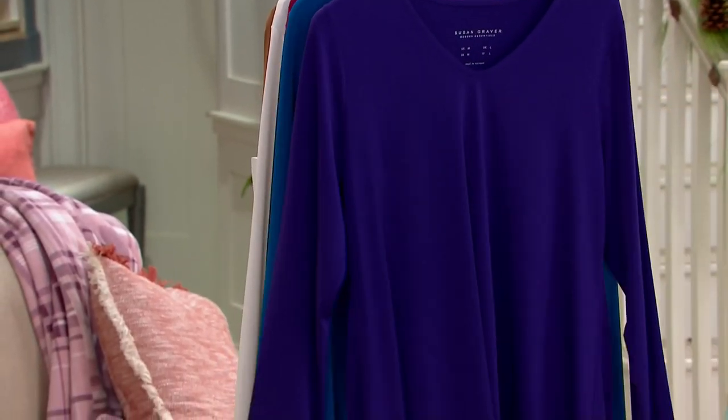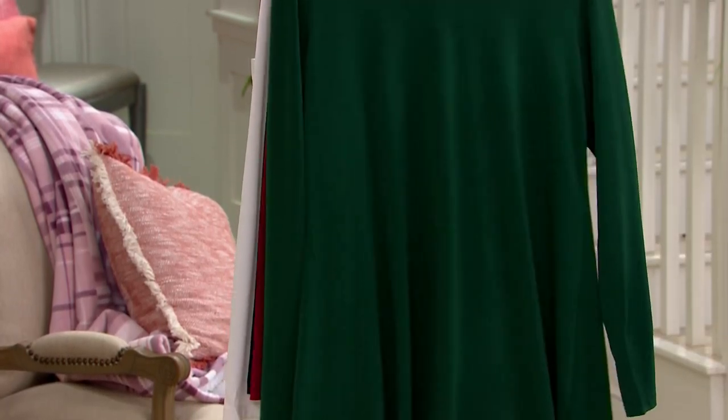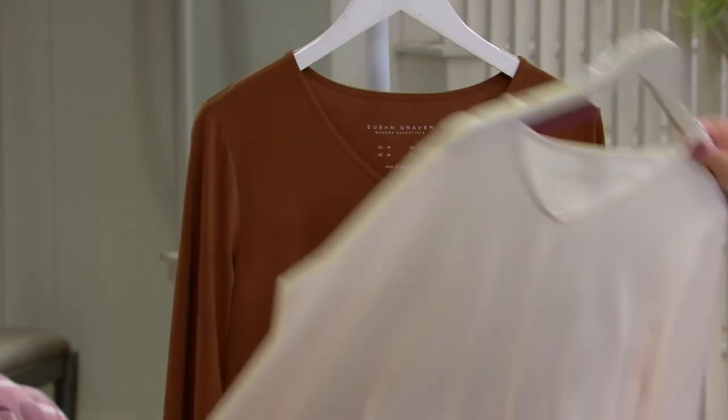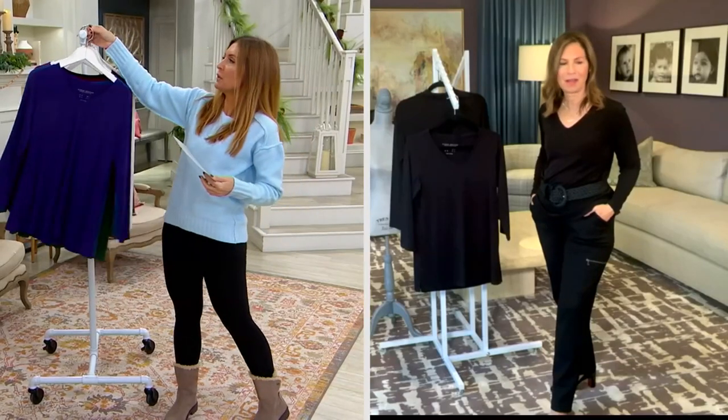Here it is in Purple Envy, Wild Teal, Pine Needle, Deep Raspberry, and then the must of the must-haves: black, ivory, and toffee. It's last call — toffee is nearly gone, and then we've got to wait a year.